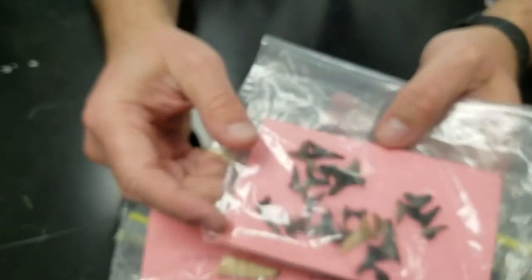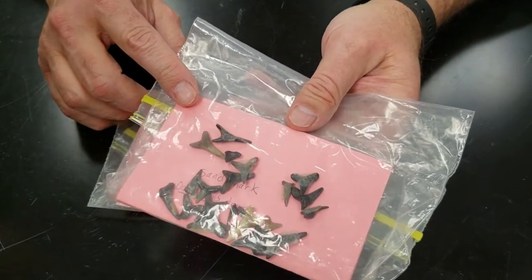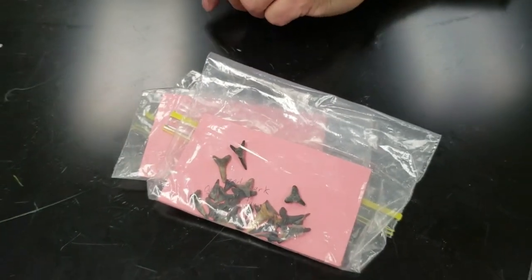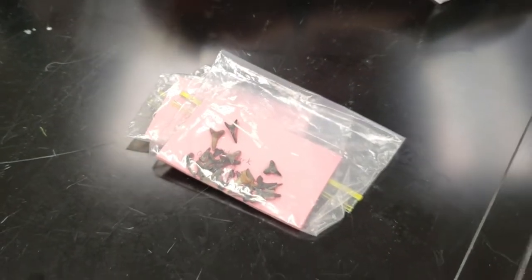These are fossil shark teeth that I collected in Mississippi in the streams here. This used to be a shallow warm ocean in Mississippi. I wrote 'sand shark' on that even though they're probably goblin sharks.